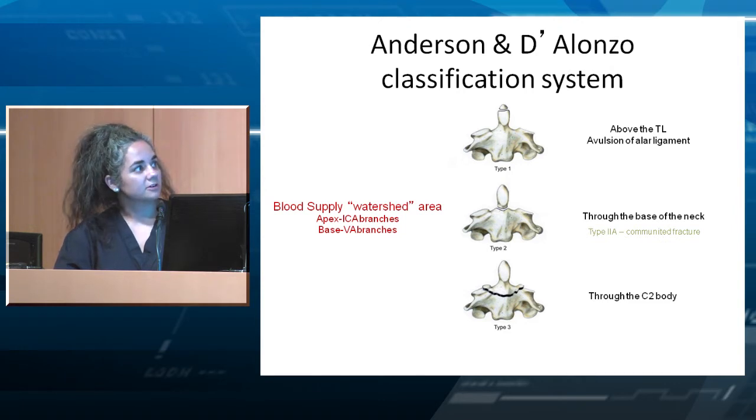Type 2 is much more common and is right at the base of the dens. This is a watershed blood supply area — the apex is from branches of the ICA, and the base is from branches of the vertebral artery. So it not only has less surface area for contact and healing, but also has decreased blood supply. Type 3 is through the body of C2.